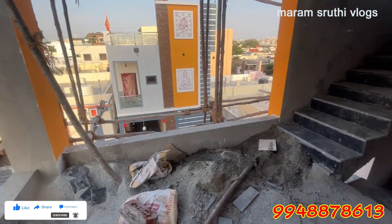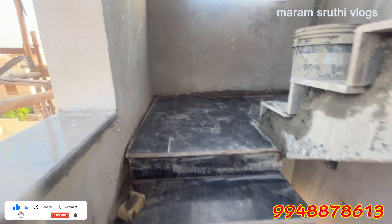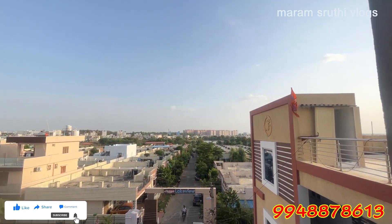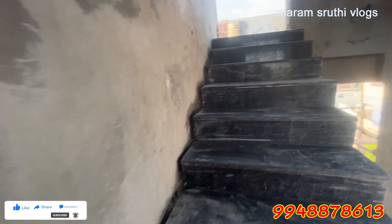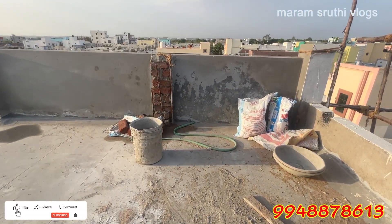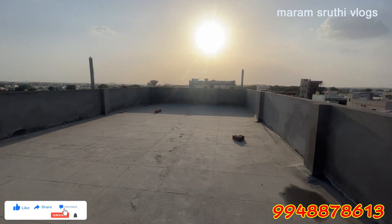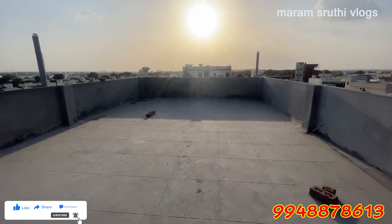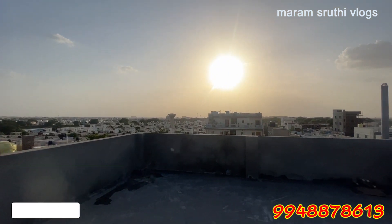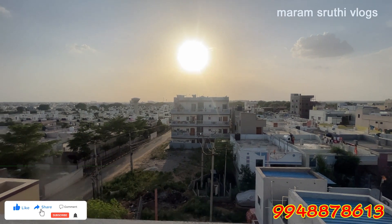If you liked this video, please like, share, and subscribe. Now we are going to take a look at the area. It is a very peaceful area with many independent houses.